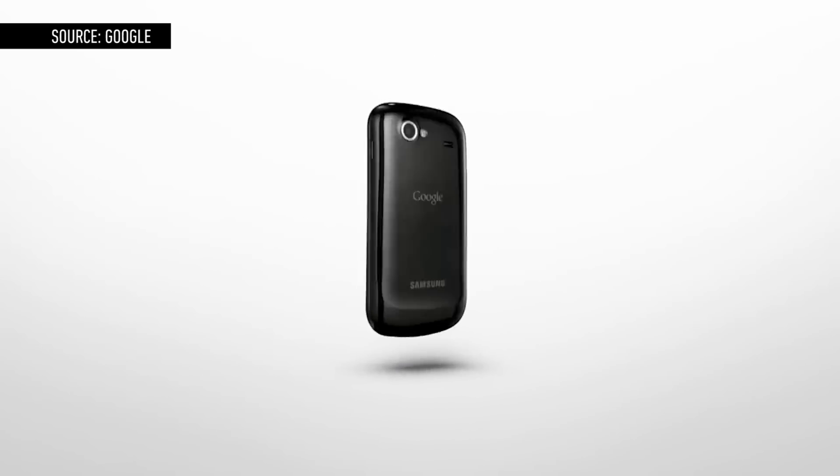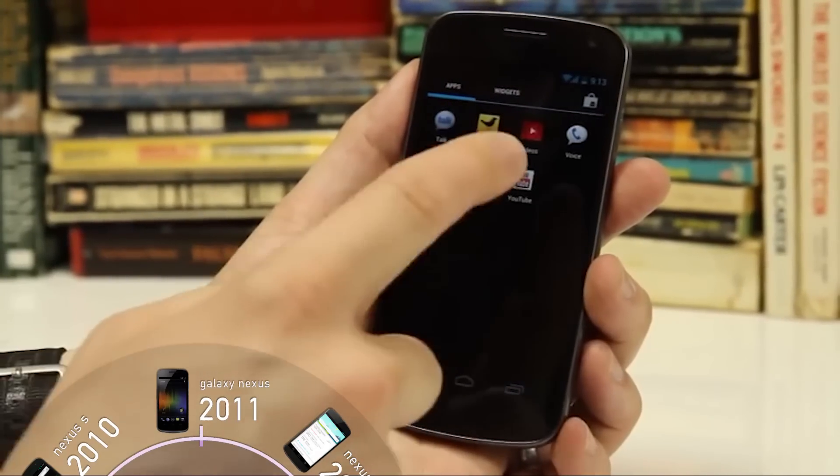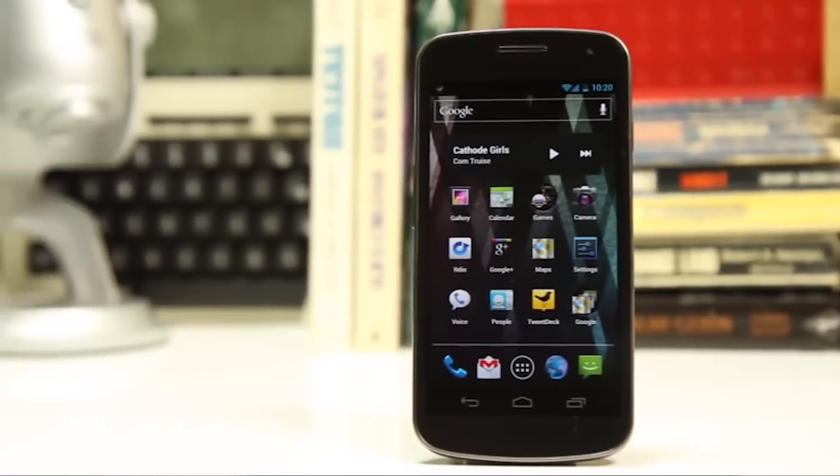Then in late 2011, the Galaxy Nexus came along, with an even more dramatically curved design and Android 4.0 Ice Cream Sandwich. The Galaxy Nexus was the first Nexus phone with LTE, though you had to buy the poorly supported Verizon version to get that.